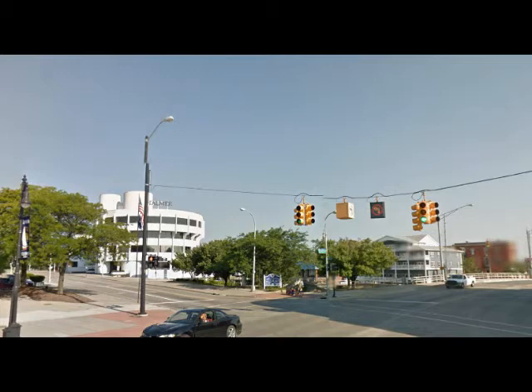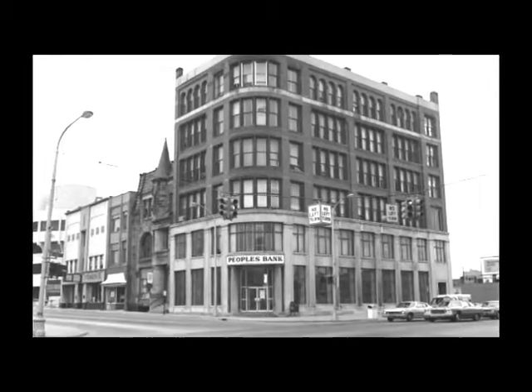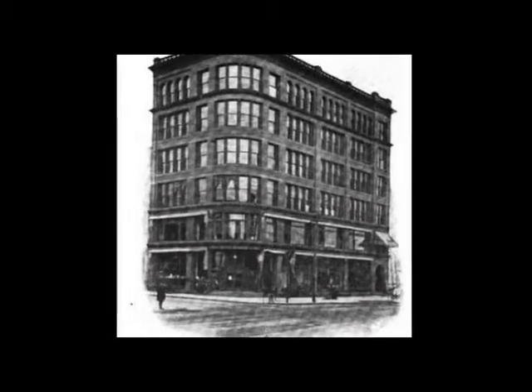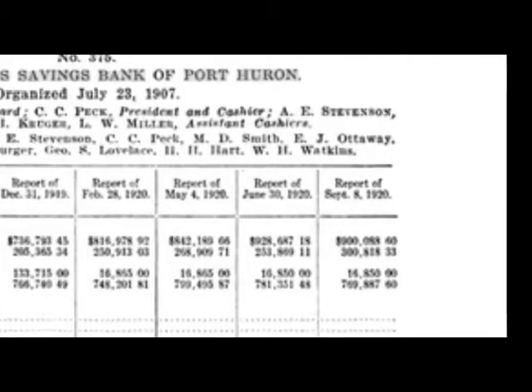Many of my generation remember that on the northwest corner of Military and Water Street, there used to be a very high building — the People's Bank. It was probably the closest thing we had to a skyscraper in Port Huron when I was a boy. It originally started out as the Measle Company, a dry goods type company, and later became the People's Bank. But in between, it was the United States Savings Bank, and this is where Mr. Ottaway was vice president and, as you can see from this document, also one of the directors.